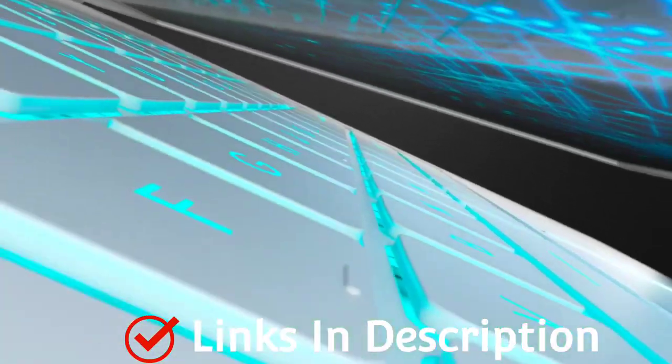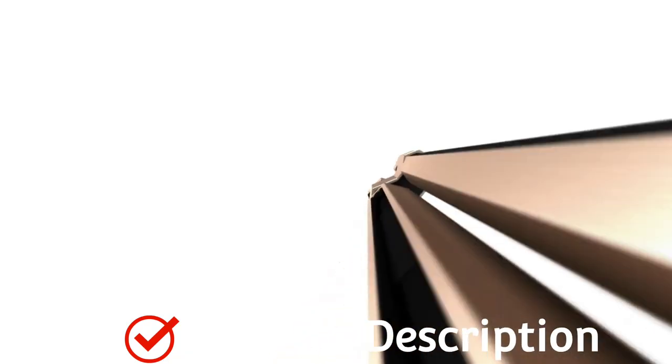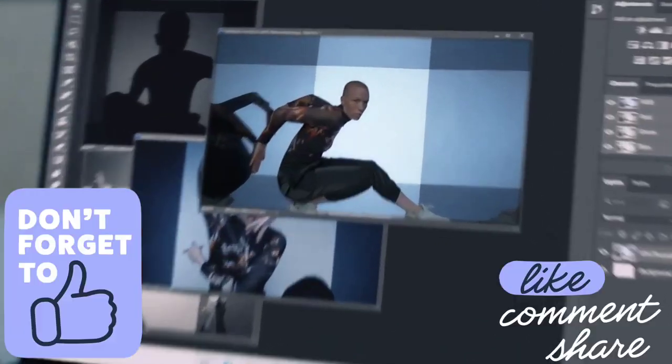In this video, I am going to show you 5 best amazing Ultrabooks that you can consider to buy. So do watch the video till the end and let me know in the comment section which Ultrabook you liked the most.